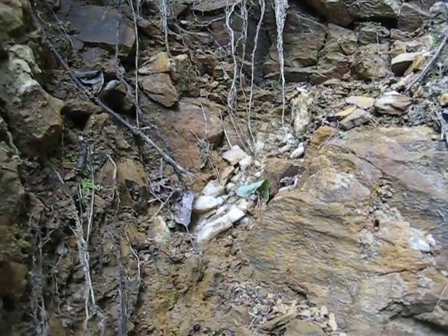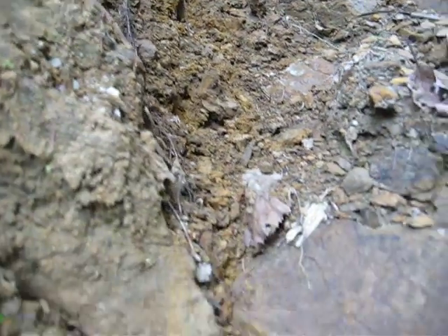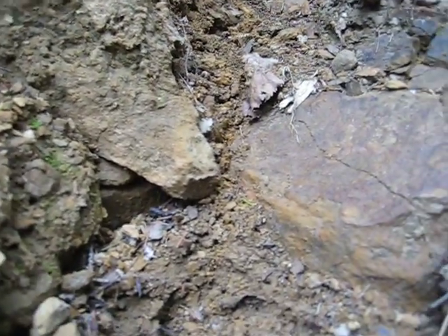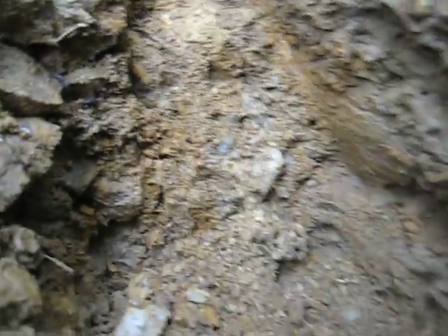Hey, you can see the old rotten quartz seam — it runs right down through here, very decomposed and rotten, like I said, turning into a clay almost.